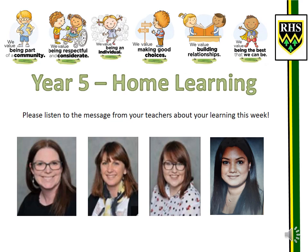Hello Year 5! We hope you've had a really great Easter break and that you've managed to enjoy some sunshine. To help you with your learning at home, we've put together this PowerPoint. The next few slides will allow you to see some tasks that you're able to do at home.